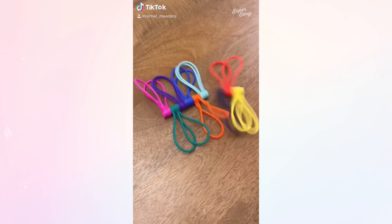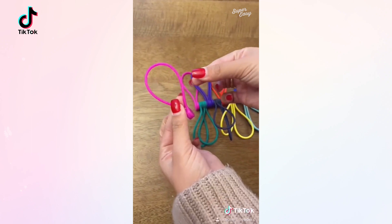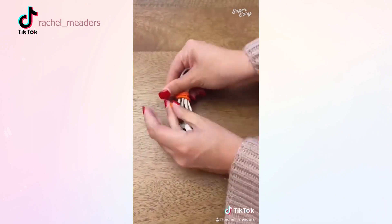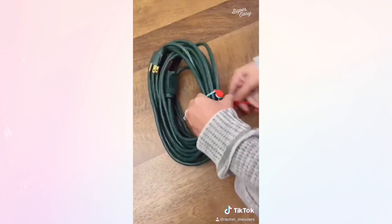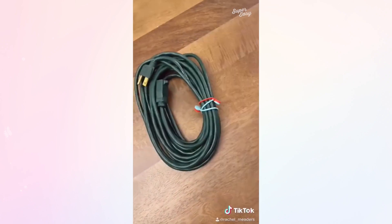These magnetic twisty ties are actually insane. Each cable is made up of two magnets and a silicone band to keep all of your cords and cables tangle-free and easy to find. And if you're wondering how strong these magnets are, one band can hold our broom off of the ground. And lastly, for larger objects, you can tie two or more of the cables together to make it even longer and more secure. How crazy.